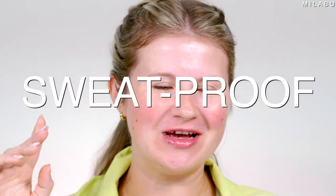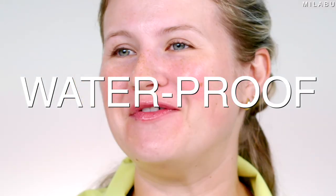Hello, my lovelies, and welcome back. Today, it's all about sport-proof, sweat-proof, transfer-proof, waterproof, humidity-proof, gym-proof makeup. Let's get into it.